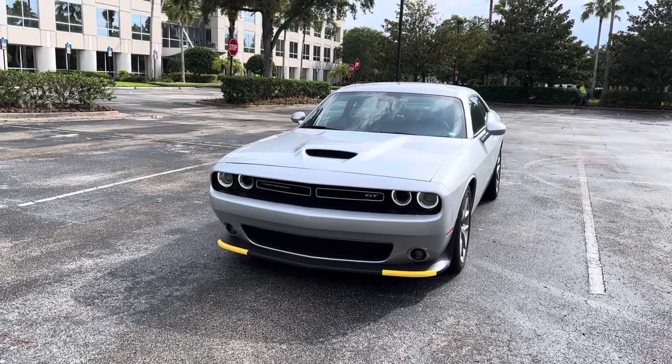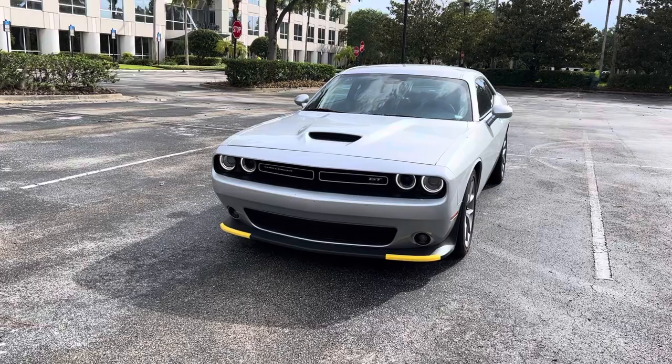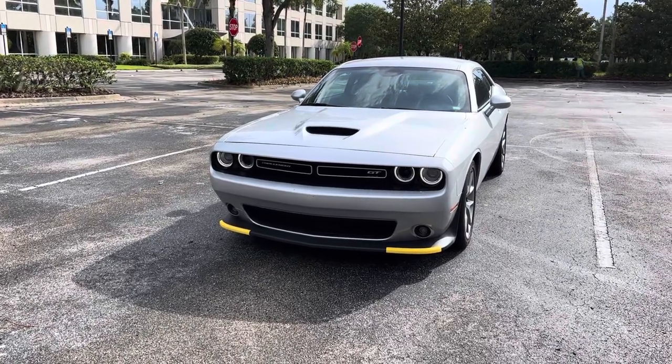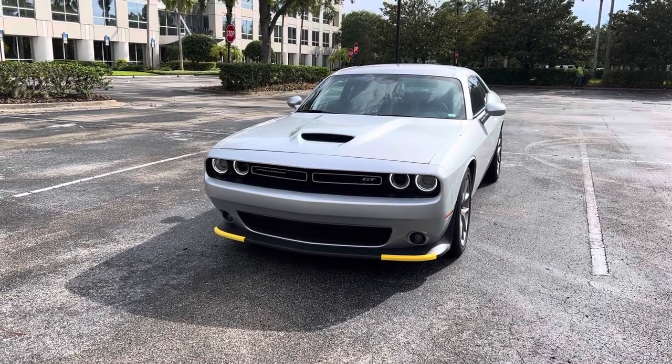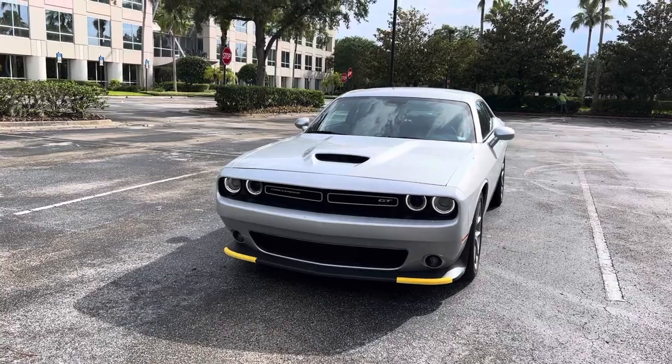The car I received landing here in Florida is a Dodge Challenger GT with an engine scoop and yellow stripes on the front spoiler, as well as fog lights down below.